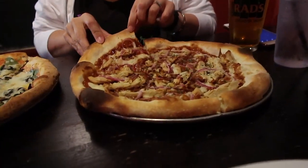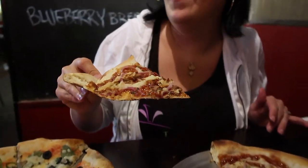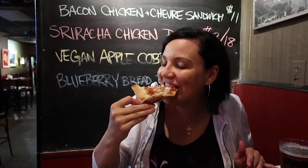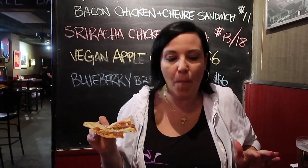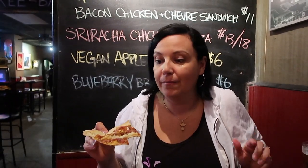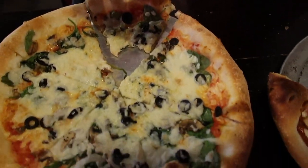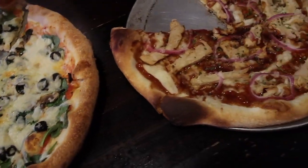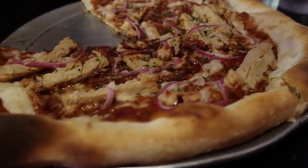Now we're headed over to the barbecue with vegan chicken, vegan barbecue sauce, and vegan cheese. Oh my gosh, this is amazing. I'm not even going to put it down — I'm just going to keep eating it. I'm still eating it though.